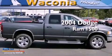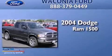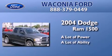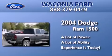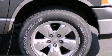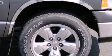This is a 2004 Dodge Ram 1500. Features include a double wishbone independent front suspension, air conditioning, and automatic locking wheel hubs.